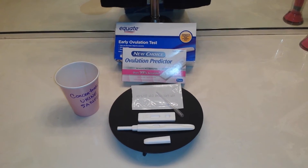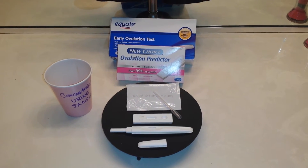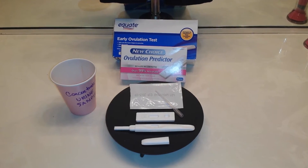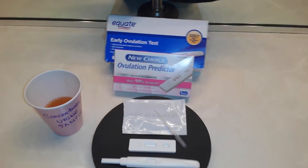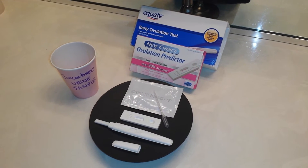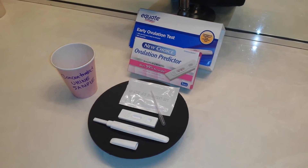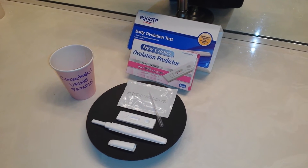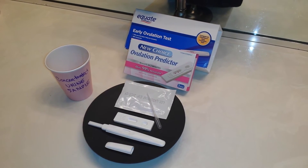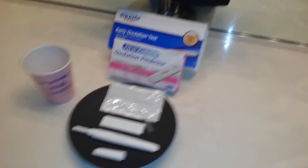So let's see what happens — I'm actually going to try to make this video a little bit shorter today. As you know, a positive yields a test line that's equal to or darker than the control line. The Equate is a blue dye test, which I'm actually not too impressed with, and then the New Choice is a pink dye test. So let's see what happens.